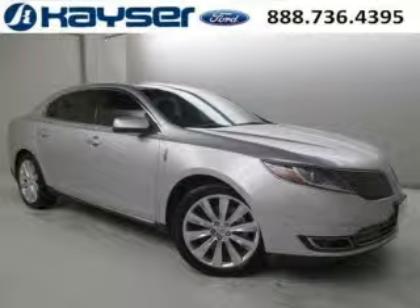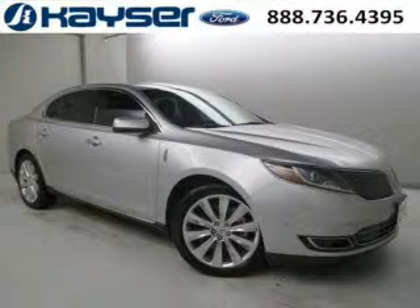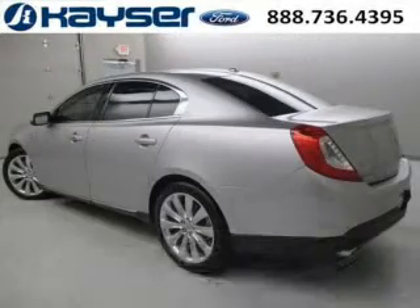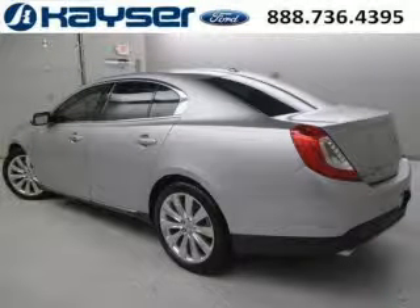Do you want to stretch your purchasing power? Well, take a look at this outstanding 2013 Lincoln MKS. This MKS would look so much better with you behind the wheel instead of sitting on our lot. And with climate control and automatic transmission, it's bound to sell fast.